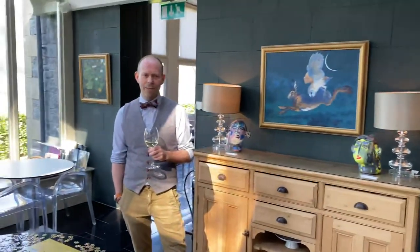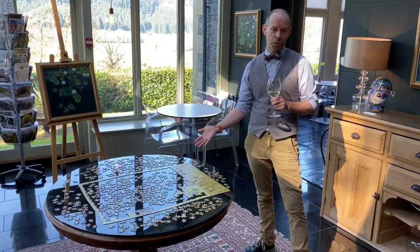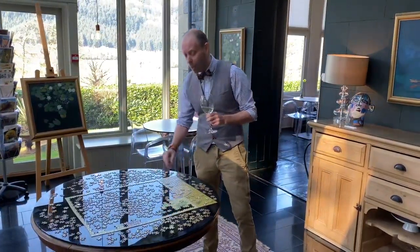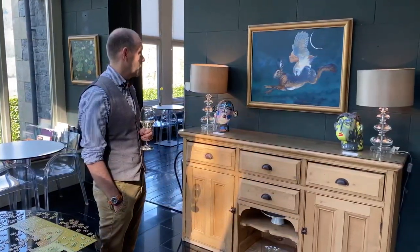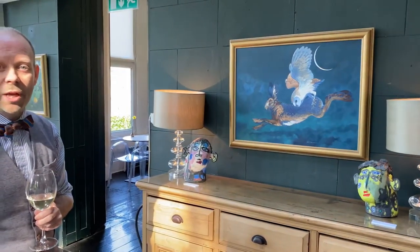And to keep sane in these unusual times it's got to be jigsaw time. This is quite a nice thing to do — every time I walk past I try and put a couple in, it makes the time go faster. This is a wonderful piece by Colin — it's part of his nocturnal series.